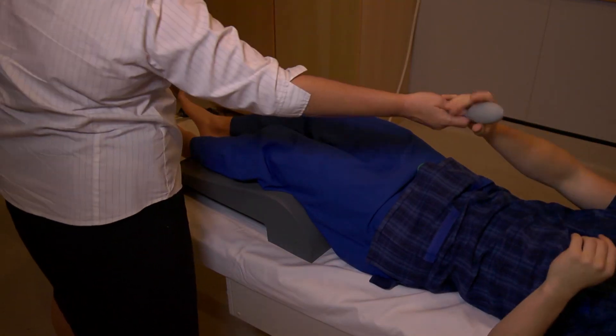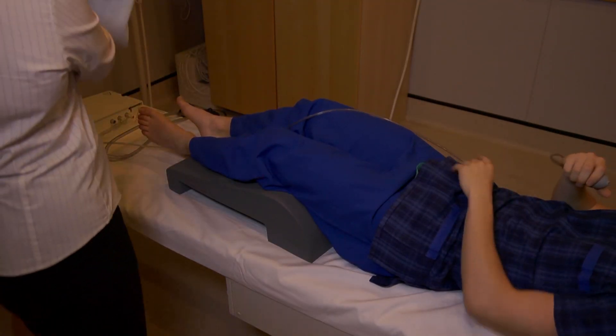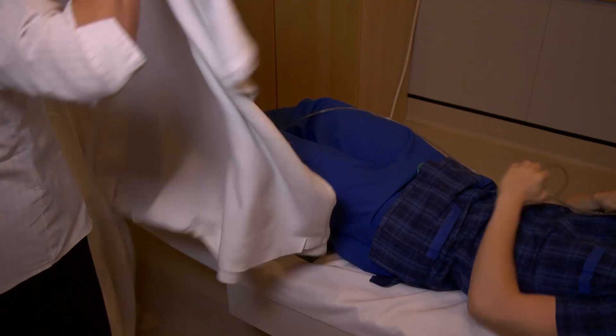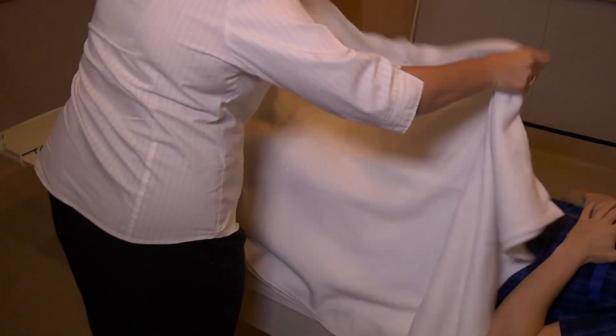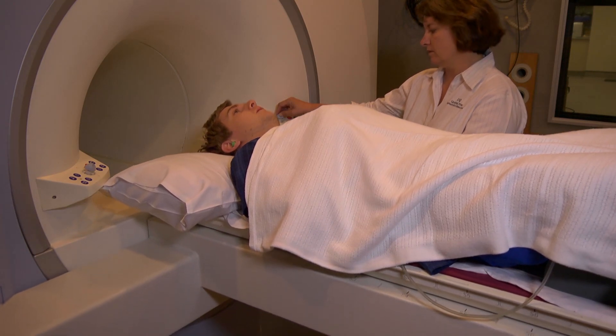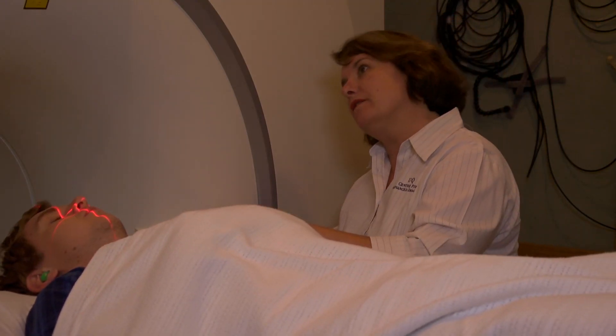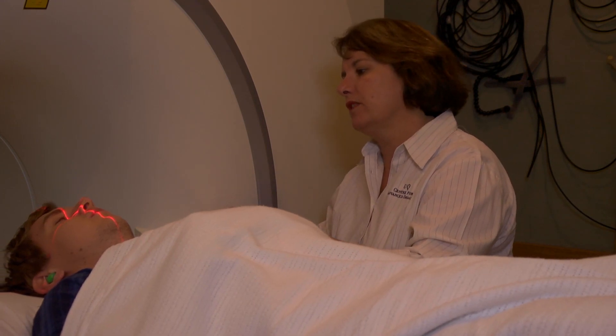It is essential that you remain as still as possible during the scan, which may last for between 15 and 45 minutes, depending on the protocols specified by the clinician. A motorised bed will then slowly guide you into the magnet, and a laser crosshair is used for accurate positioning.